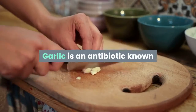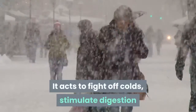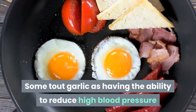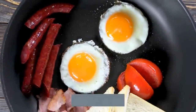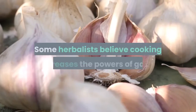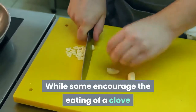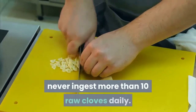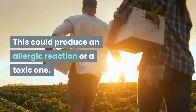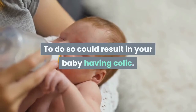Garlic is an antibiotic known since at least the time of the Egyptian pharaohs. It acts to fight off colds, stimulate digestion, and is also good for whooping cough and asthma. Some tout garlic as having the ability to reduce high blood pressure and decrease cholesterol levels. You can eat the cloves raw or add to recipes. Some herbalists believe cooking decreases the powers of garlic. While some encourage the eating of a clove or two a day during cold season, never ingest more than 10 raw cloves daily, as this could produce an allergic reaction or a toxic one. If you are breastfeeding, do not use, as it could result in your baby having colic.